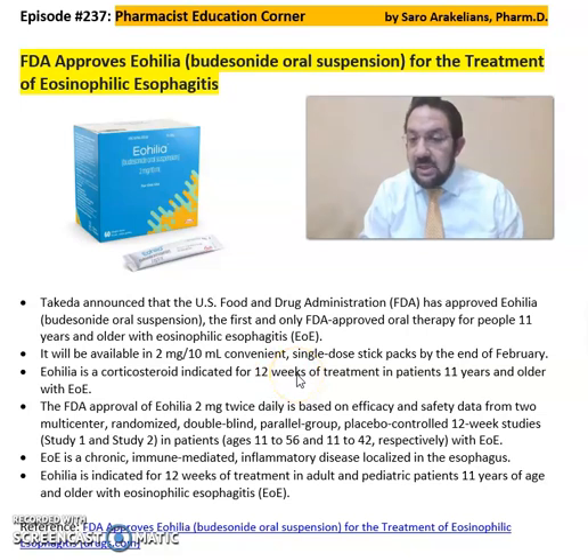It will be available in two milligrams per 10 ml unit single dose stick packs by February. Eohelia is a corticosteroid indicated for 12 weeks of treatment in patients 11 years and older. The FDA approval of Eohelia two milligrams twice daily was based on two major multi-center, randomized, double-blind, parallel group, placebo-controlled 12-week studies. EoE is a chronic immune-mediated inflammatory disease localized in the esophagus.